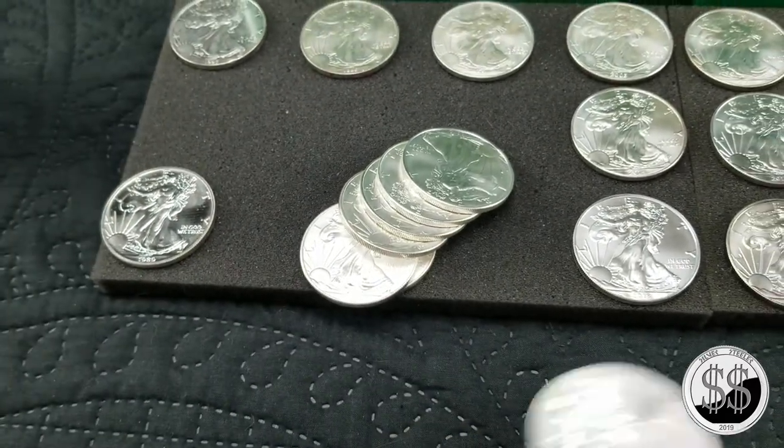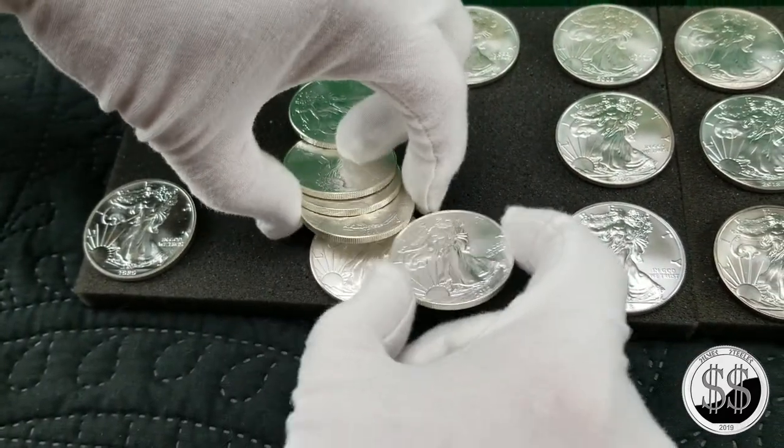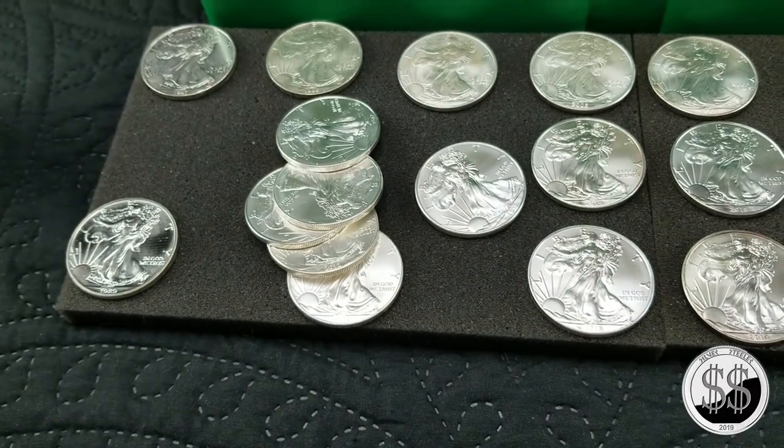And there it is — and there are seven more 2012s, bringing that total up to 20.